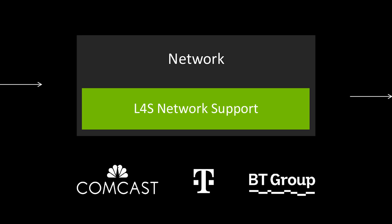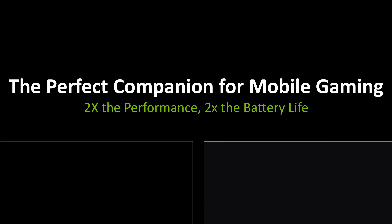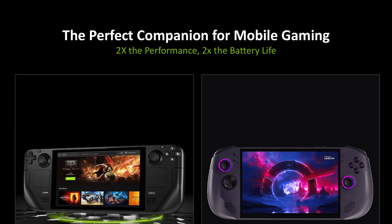NVIDIA's broadband connectivity partner network continues to grow with new collaborations. Comcast is enhancing low-latency GeForce Now cloud gaming through the DOCSIS telecommunications standard. Deutsche Telekom AG is integrating GeForce Now into its 5G+ network, and BT Group will implement L4S and 5G slicing to deliver consistent high-quality broadband and 5G performance both at home and on the go.